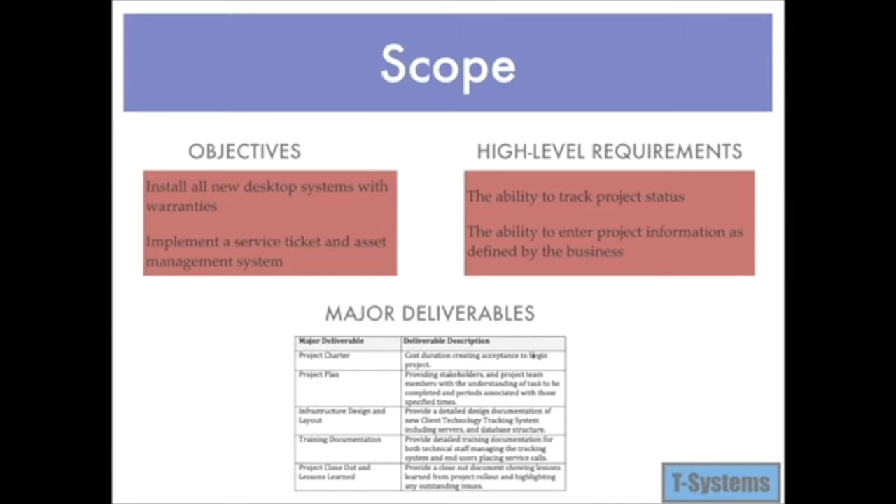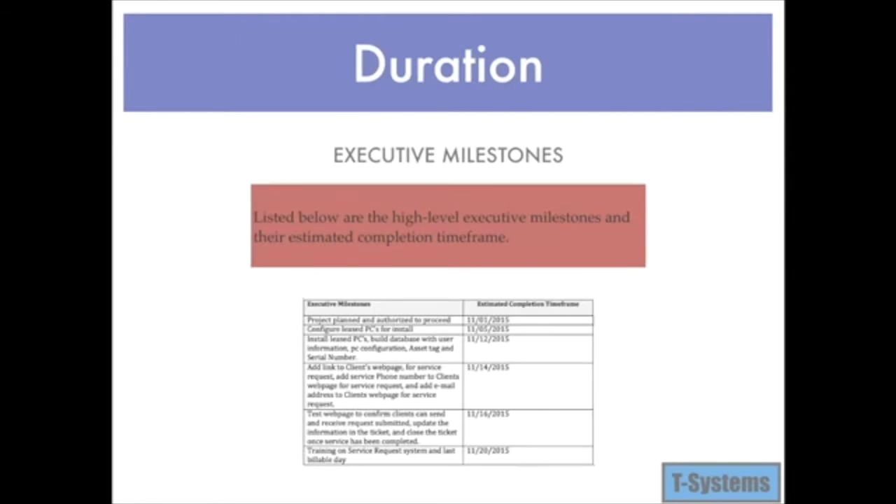The intranet will contain a link for users to place service requests. An email address and phone number will also be available for clients to place service calls. T-Systems staff will provide training to Coastline staff on how to use the service request system. With this improved system, Coastline Systems Consulting will be able to cut costs, improve customer service-based interaction, and track employee assets. The table lists the executive milestones of the project and their estimated completion timeframe once authorized to proceed. The project duration of each stage of development is 20 days total for completion.